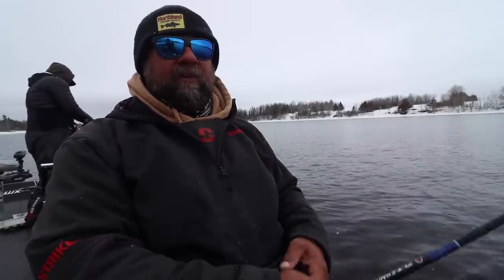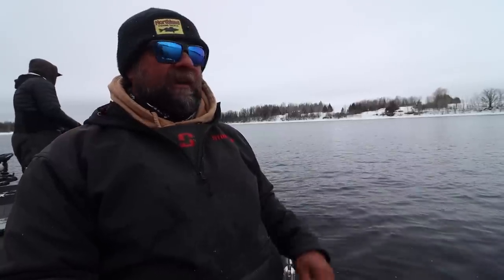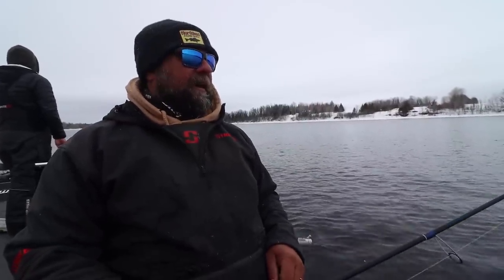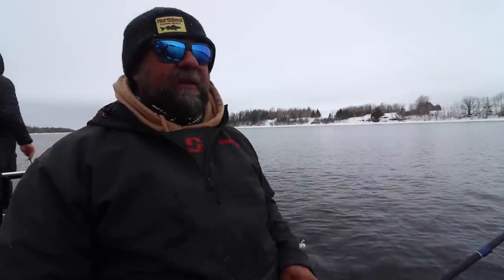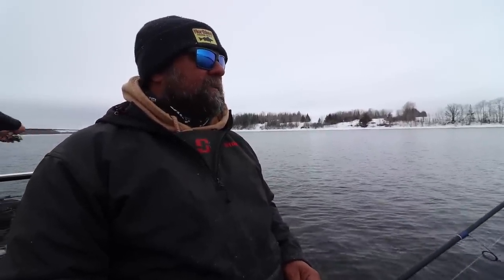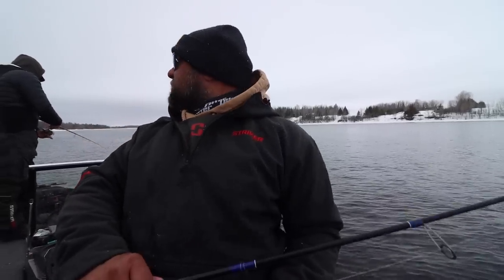Conditions can change throughout the day — say you had rain yesterday, you can have more flow or less flow, and that can change day to day or even hour to hour. If I have one person in the boat wailing on them, I'll have everyone else reel in and switch to that same weight. If things slow down I'll mix it up again, often throwing something different on my rod. Once one weighted jig — whether it's an eighth or a quarter — starts producing, everyone in the boat can switch over real quick and get on the fish.